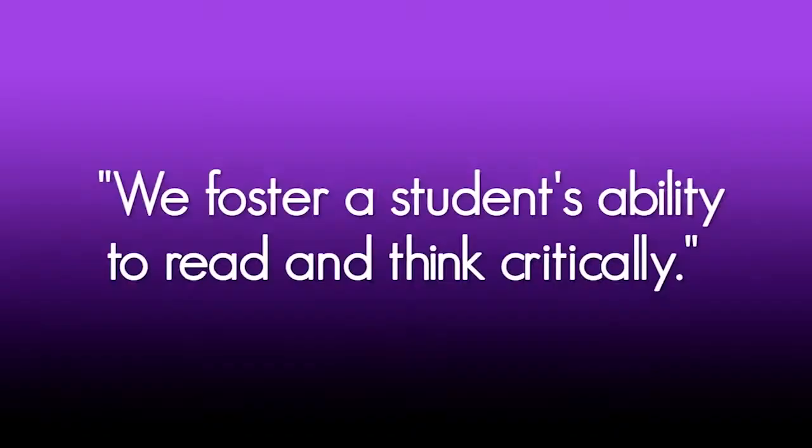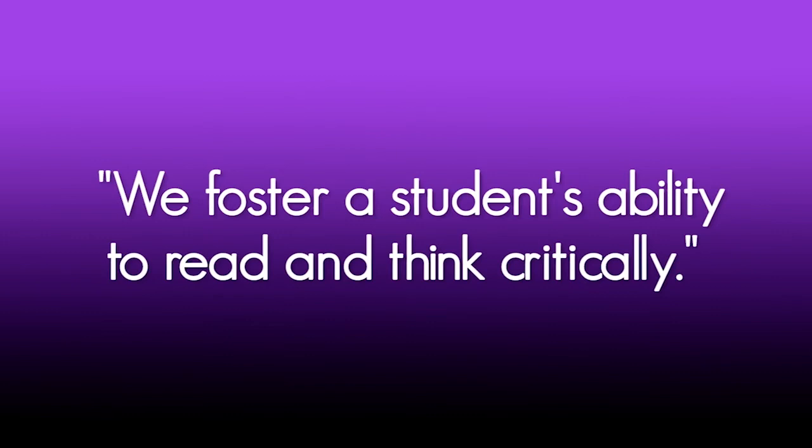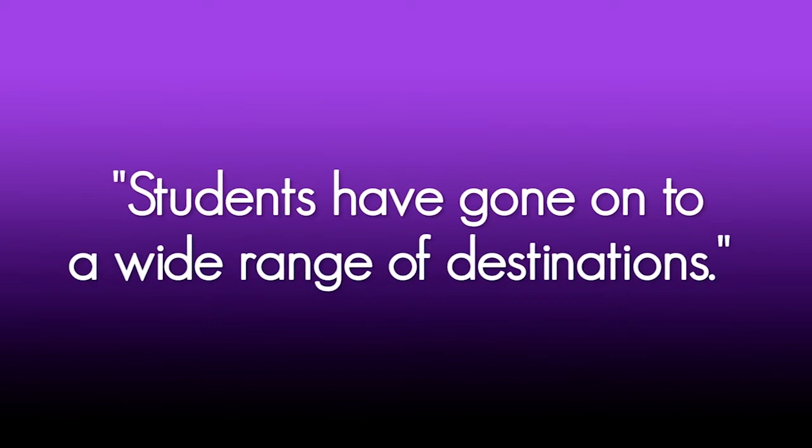We pride ourselves on the breadth of study we offer students across a wide range of literary and non-literary texts. We also have an excellent relationship with students and offer a positive, encouraging, supportive environment in which students can study. We really foster a student's ability to read and think critically, and this alongside academic skills such as research and extended writing supports their further study and beyond. Students from the English department have gone on to a wide range of destinations including creative writing, legal apprenticeships, media and law, literature at Oxford, and a featured broadcast presenter at an ITV local news station.